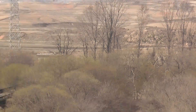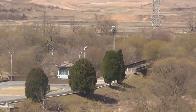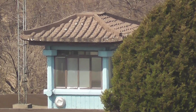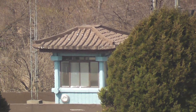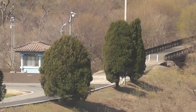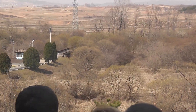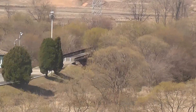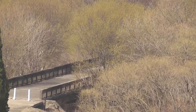Then to the left you will see a blue guard tower. That is Checkpoint number four, which is no longer manned, due to the fact that everything that could be seen there can easily be seen here at Checkpoint number three to your rear. In front of Checkpoint number four is the Bridge of No Return. Across from that is KPA Guard Tower number seven, which is manned 24 hours a day.